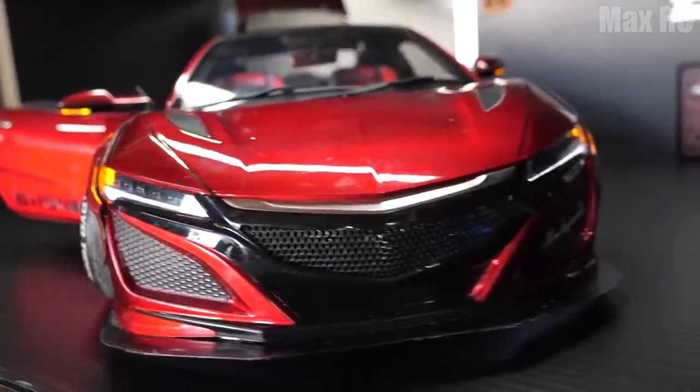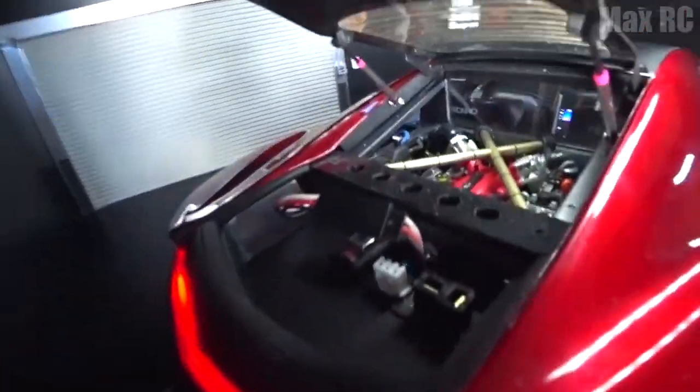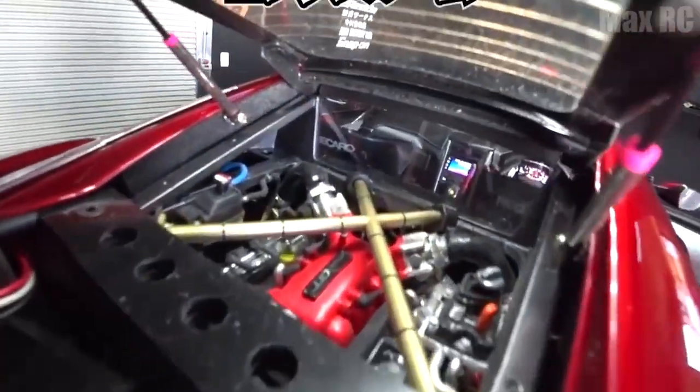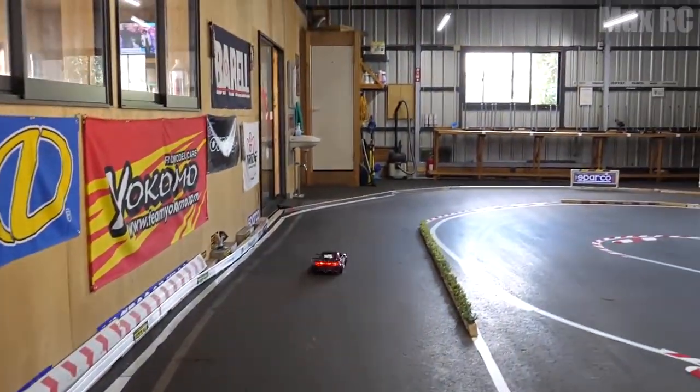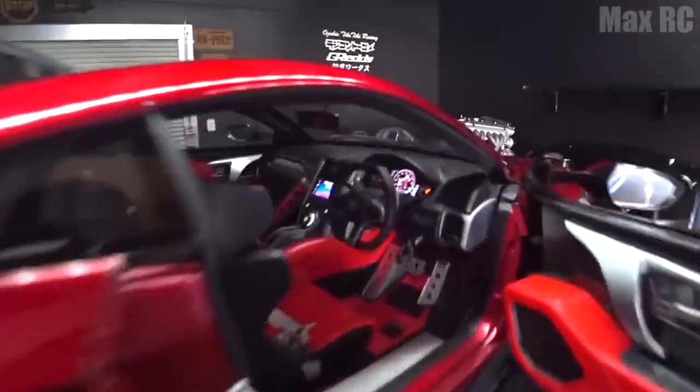Red is a provocative color, and this dreamboat can challenge almost any drift car. Just look at it — it looks like a self-confident pro. The detailed interior, smooth lines, those wheels — they all make it a real sports car in miniature.